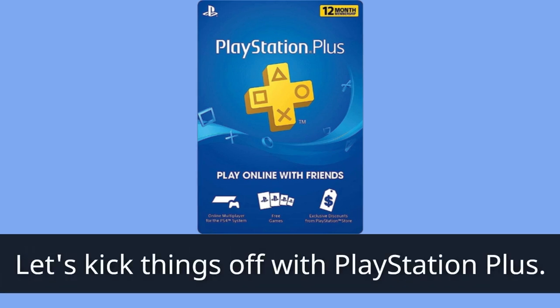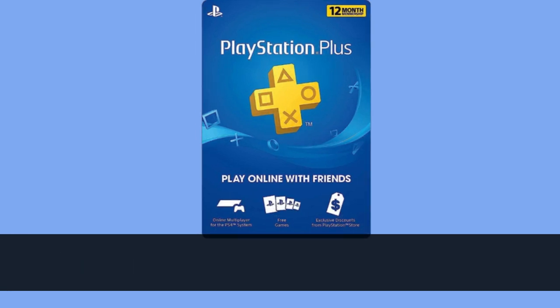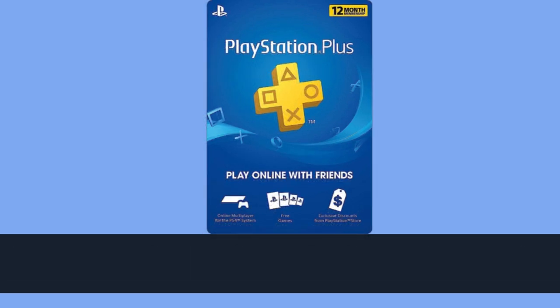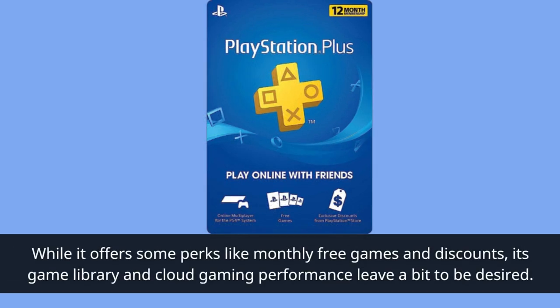Let's kick things off with PlayStation Plus. It's a necessary subscription if you want to play console games online on your PlayStation, starting at $9.99 per month or $59.99 per year. While it offers some perks like monthly free games and discounts, its game library and cloud gaming performance leave a bit to be desired.